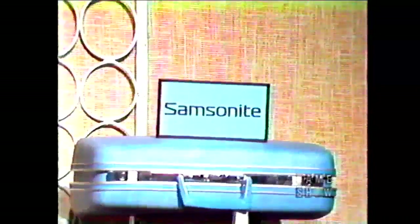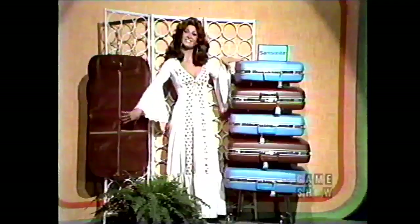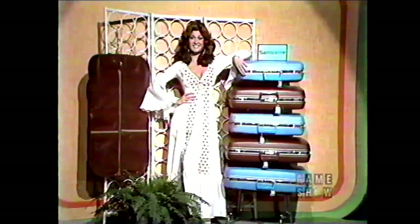Here is the first item up for bids on The Price is Right. It's luggage! Samsonite Silhouette Luggage, his in Bronco Brown with the new combination lock, hers in new Columbine Blue with lightweight magnesium frames and scuff-resistant finish from Samsonite.